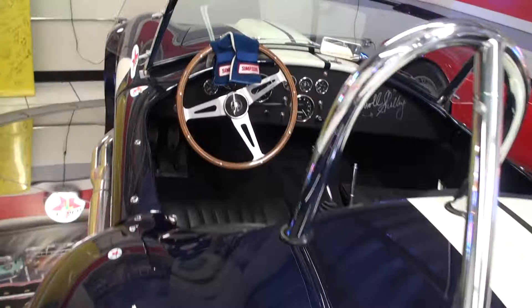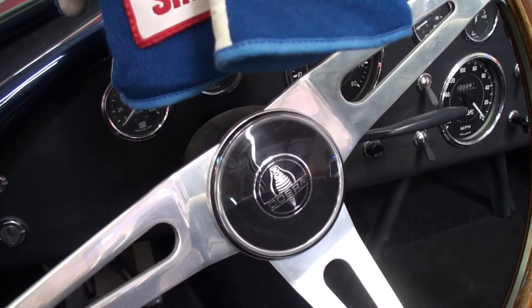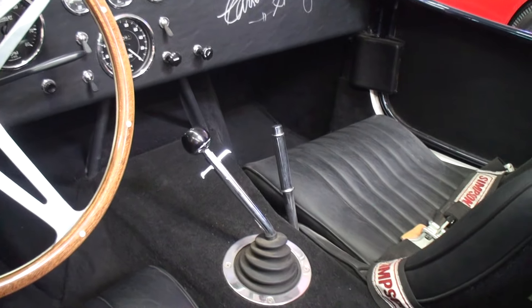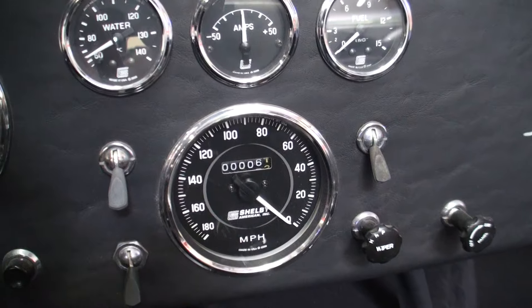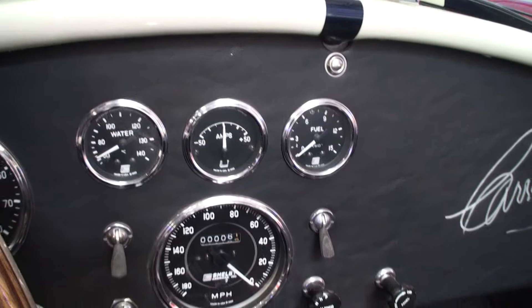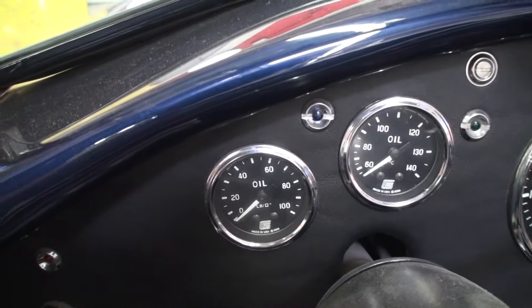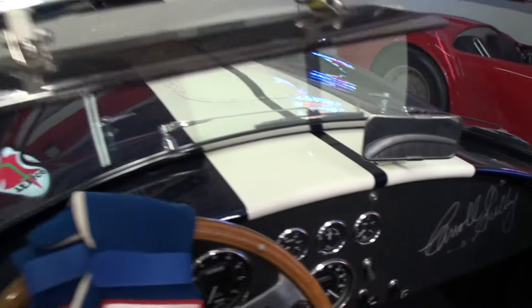It just looks great. There's Carroll Shelby's signature. And there it is. Take a look at the miles — 6.1. Holy cow. That's amazing. Look at that. The real deal. The beautiful wood steering wheel, a little mirror, a little visor.